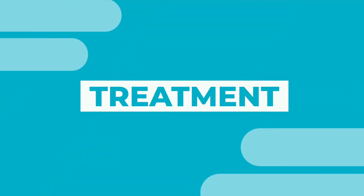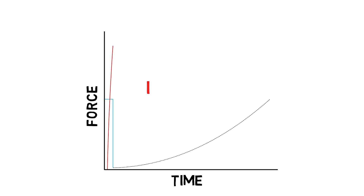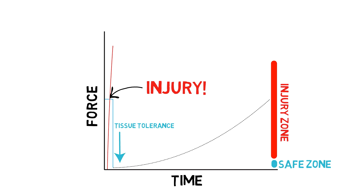So how do we fix greater trochanteric pain syndrome? It's important to remember that tissue only gets injured when you exceed its tolerance to stress. If you have lateral hip pain, it is solely because more stress has been placed on it than it could handle — whether from simply walking more than you normally do, taking more stairs, laying on your hip for too long on a hard surface, or getting hit on your hip. Regardless of the cause, the outcome is the same: damage to the tissue that results initially in inflammation and pain.